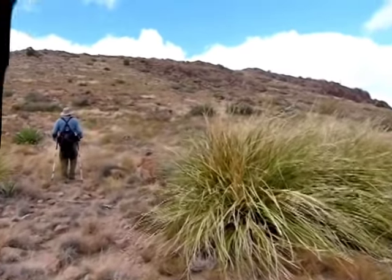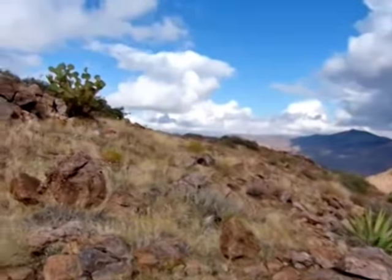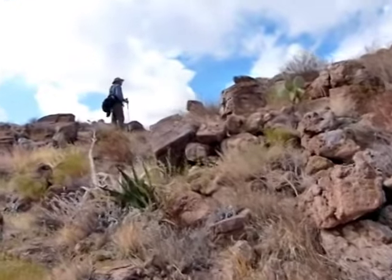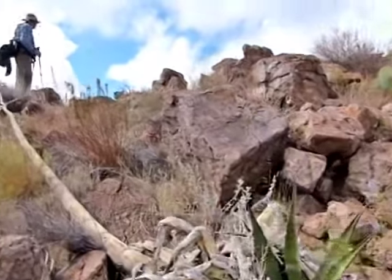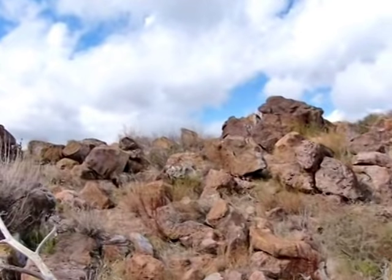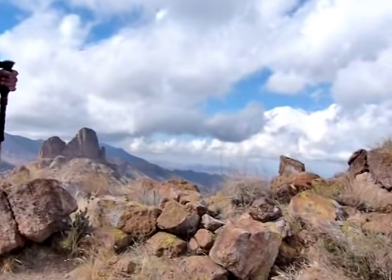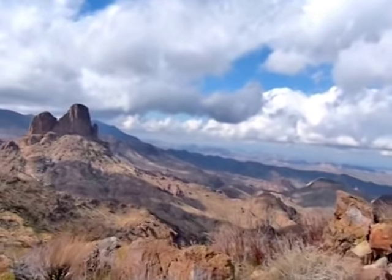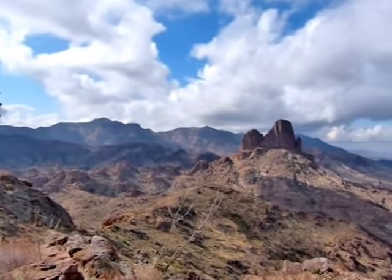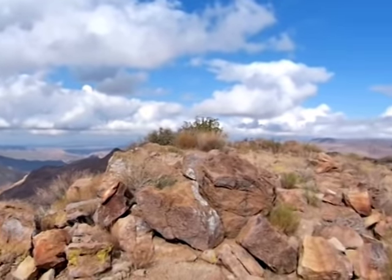It looks somewhat formidable. I'm filming because I thought it would be pretty cool to see that as we see it. There she is — it's lit up for us too. It did the perfect setting just for this climb. Just for us. That's impressive, I'd say.